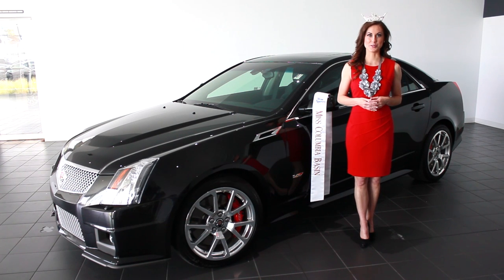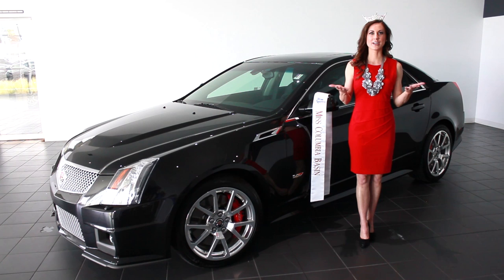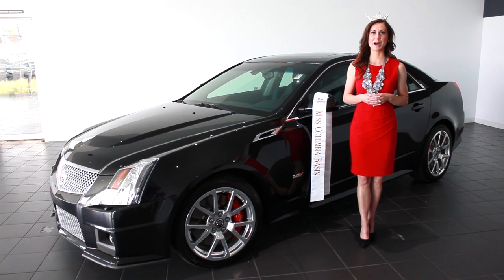Hi there, my name is Shannon Tui and I am your Miss Columbia Basin 2013. Here I stand in the prestigious Brotherton Cadillac showroom, and located directly behind me is one of the world's fastest four-door sedans.